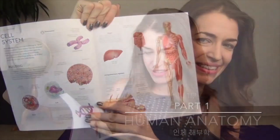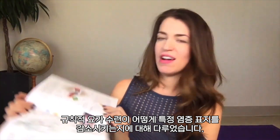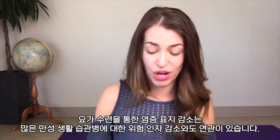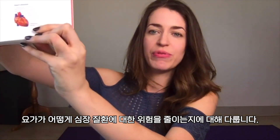The book has three parts. In the first part, it breaks down all the systems of the body. For lymphatic and immune, I talk about how a regular yoga practice can reduce specific inflammatory markers, and this has implications for reducing many lifestyle chronic disease risks. Then in cardiovascular, I talk about how yoga reduces the risk for heart disease.